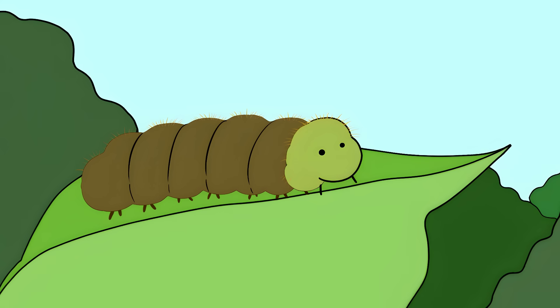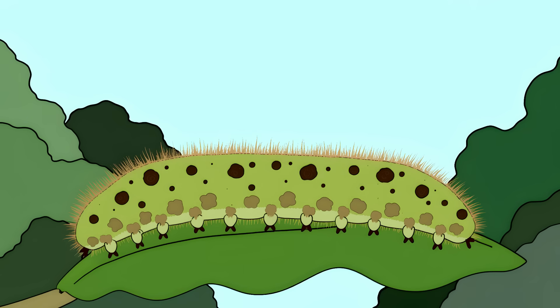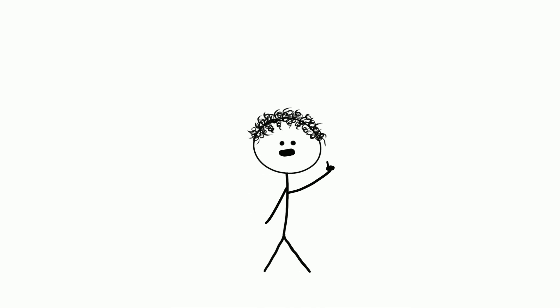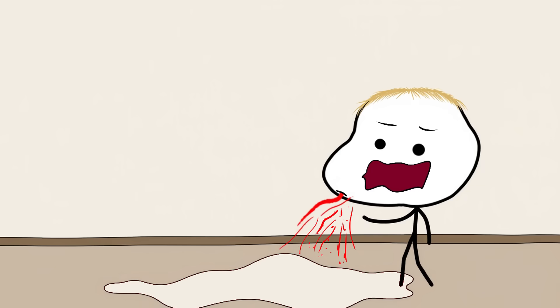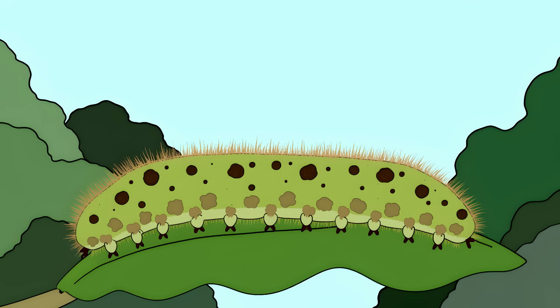Number 5: The Lonomia Caterpillar. Accidentally brushing against what looks like a harmless fuzzy caterpillar can make your blood start leaking out of every hole in your body. This little nightmare lives in South America and is basically nature's version of a biological weapon. Unlike other dangerous creatures, this caterpillar isn't showing off bright warning colors — it's camouflaged. When you touch it, thousands of tiny spines inject you with venom that stops your blood from clotting. People have died from internal bleeding after touching just one caterpillar.